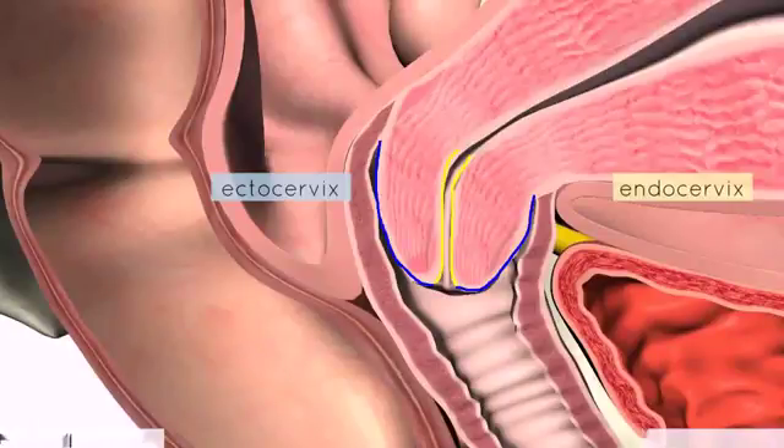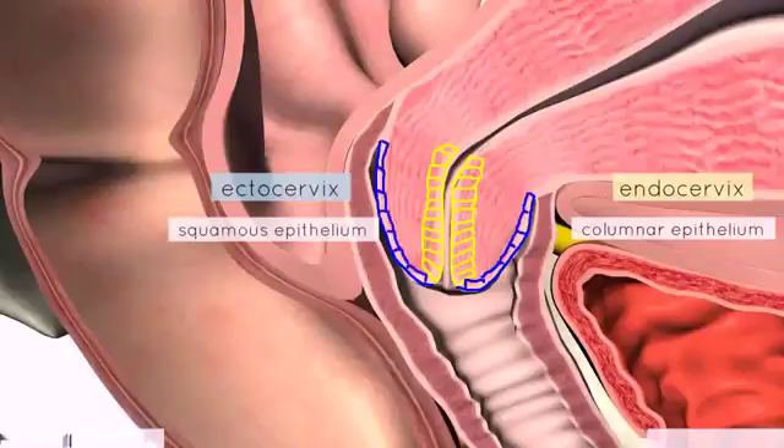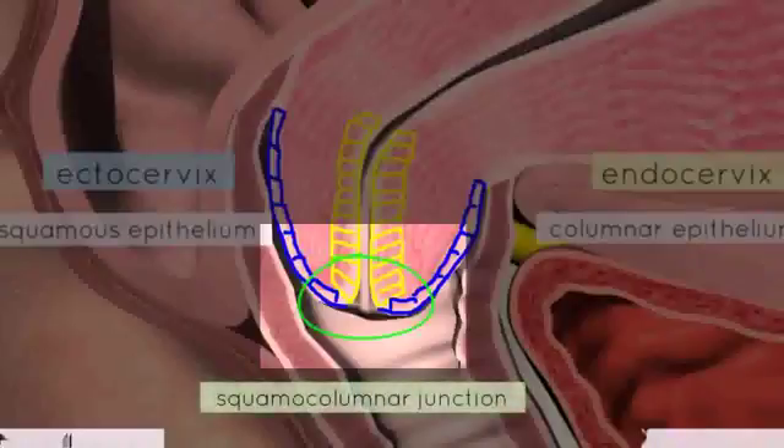The endocervix is lined with columnar epithelium, whereas the ectocervix, which is continuous with the vagina, is lined with squamous epithelium. Where the columnar epithelium meets the squamous epithelium is called the squamocolumnar junction.